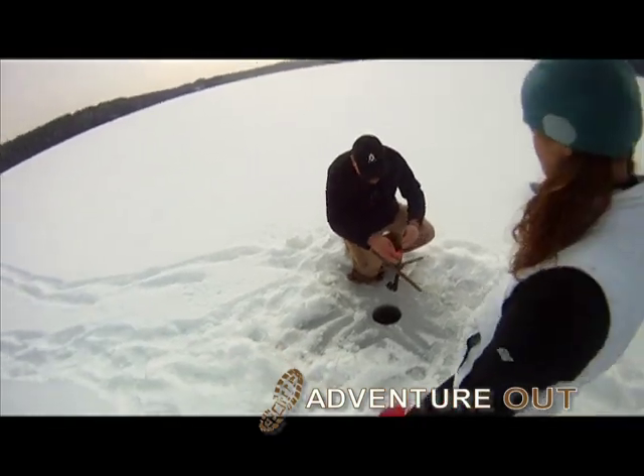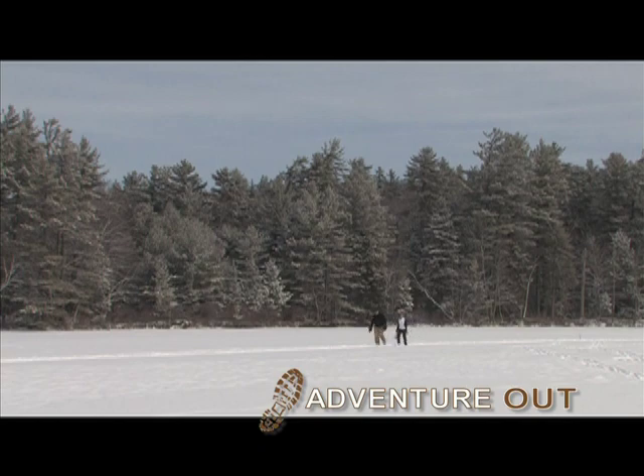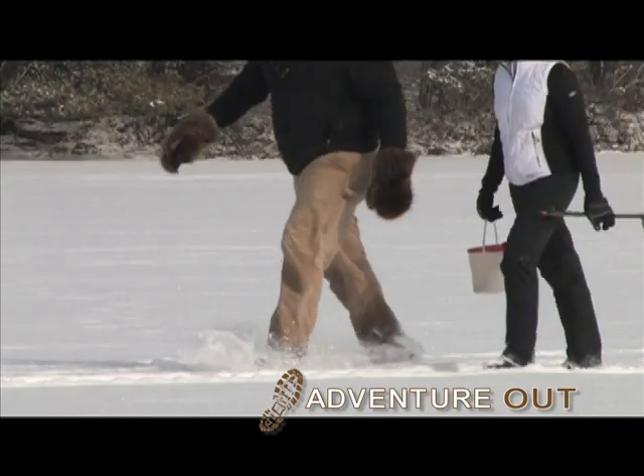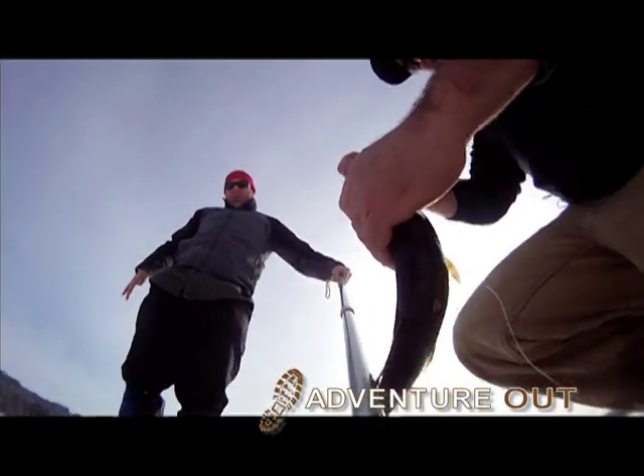It's a sport the entire family can participate in. It's beautiful to come out on the lake — wide open space here. It's actually a unique feeling being out here in the open on a perfectly flat surface. Today we have an exceptionally beautiful, comfortable day.